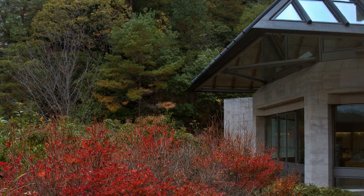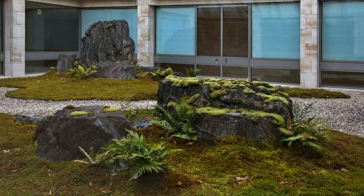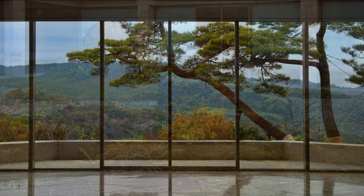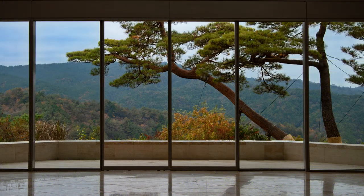Views of the outside enhance the experience. This very old tree was specially selected and brought on site.